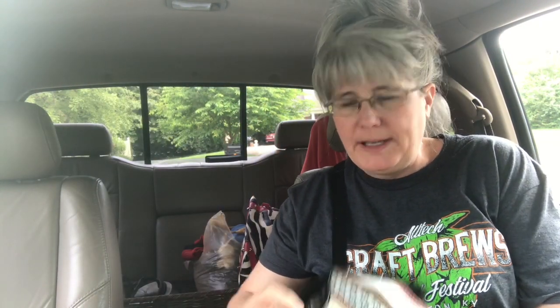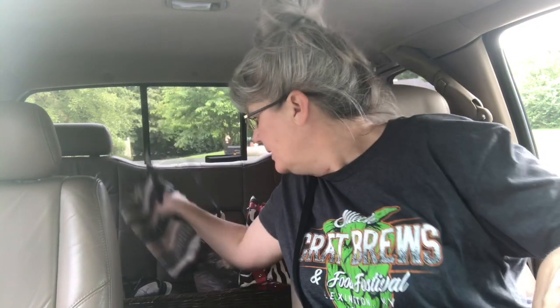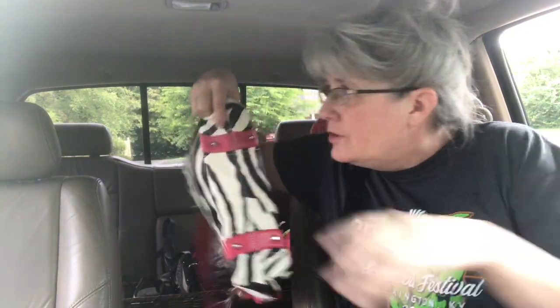Lori is at a yard sale — this is one that I went to last weekend and didn't find anything I wanted. I'll let her look. I want to show you a few things real quick. Lori actually found this for me — it's a Fossil purse, just a shoulder purse. I'll probably put that in my antique booth. I paid two dollars for that; I'll probably price it at around $8.99.